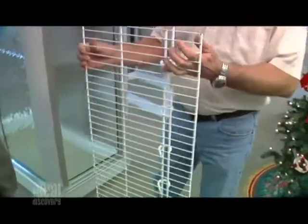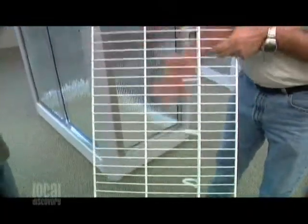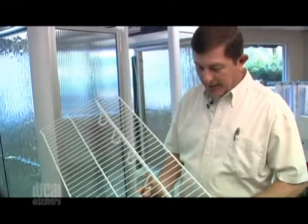On your website I saw something called ventilated shelving — what is that? The ventilated shelving is a closet product — shelves for the closet. It's epoxy-coated steel wire. It's a good product; we did a lot of research before we went into this and we feel like this is the best product on the market.